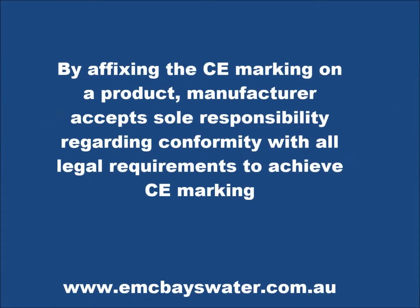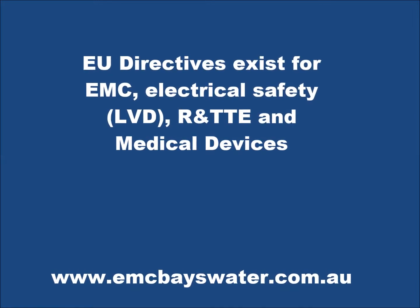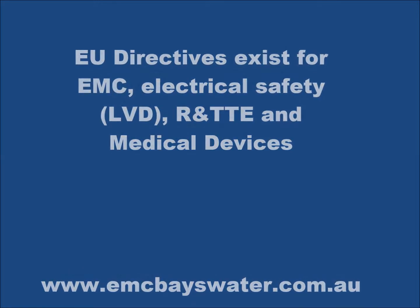You, as the manufacturer, are solely responsible for all conformity requirements to achieve compliance. EU directives exist for EMC, Electrical Safety LVD, RTTE, and medical devices.